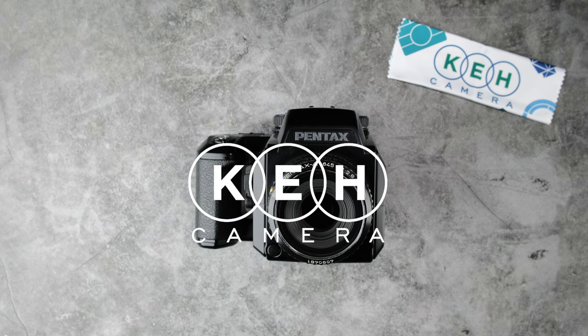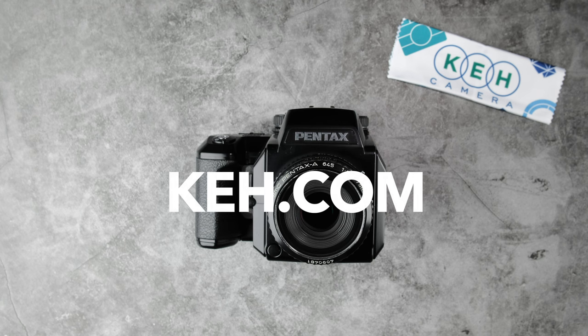This has been Luca Andi for KEH, the world's largest camera store dealing in pre-owned gear with over 55,000 items in stock. We've got a lot of stories to tell. If you want to write a new chapter for any of our gear, check us out at KEH.com, and please subscribe to the channel for more videos like this one.